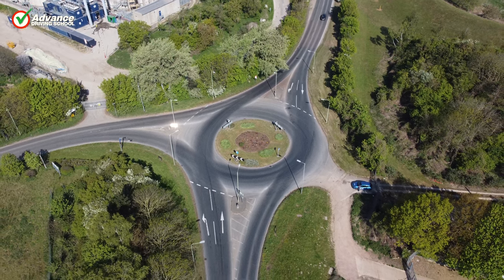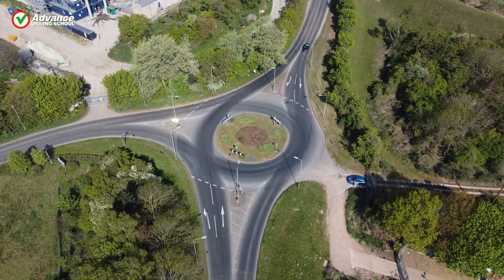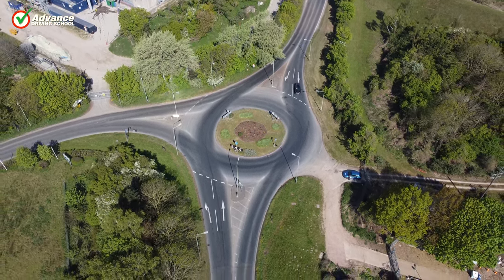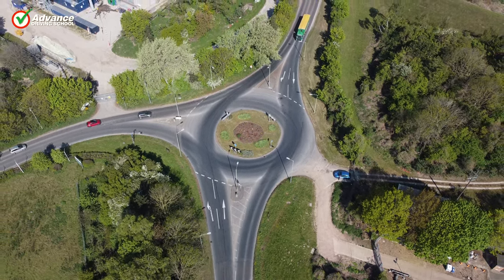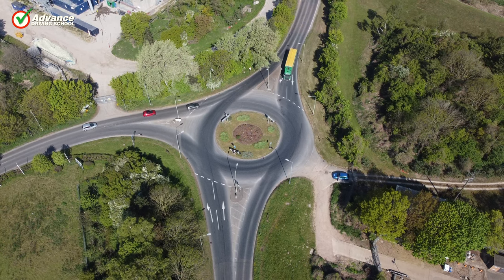We must always look out for any road markings that might affect how we treat a roundabout. If you do find somewhere unusual and you are not sure what to do, just obey the markings on the lane you are in. Staying safe and taking a short detour is far better than causing danger.